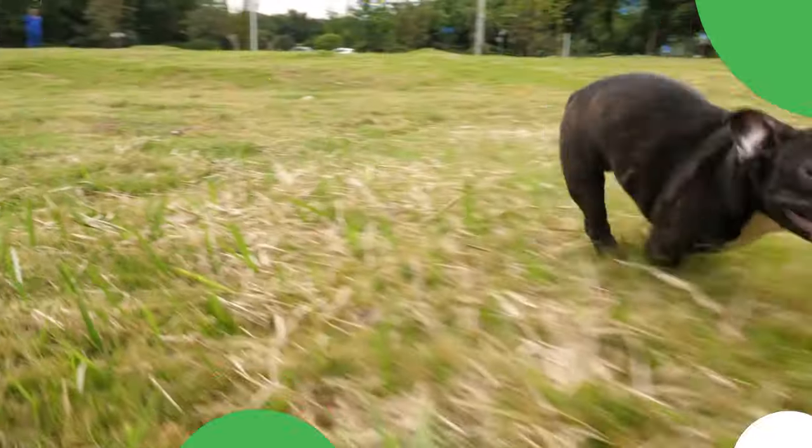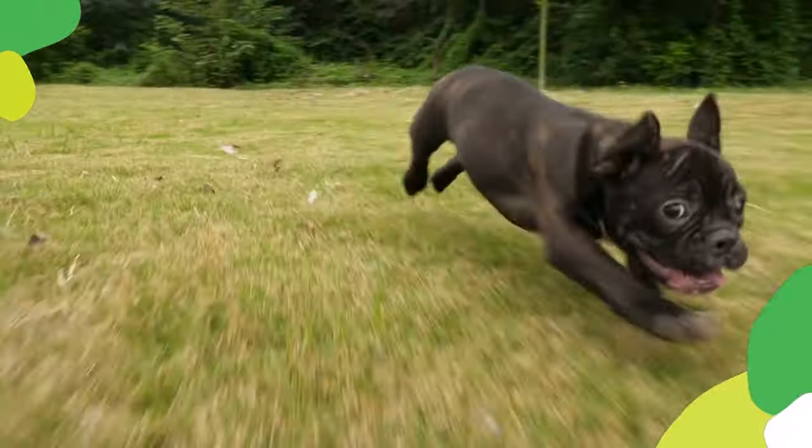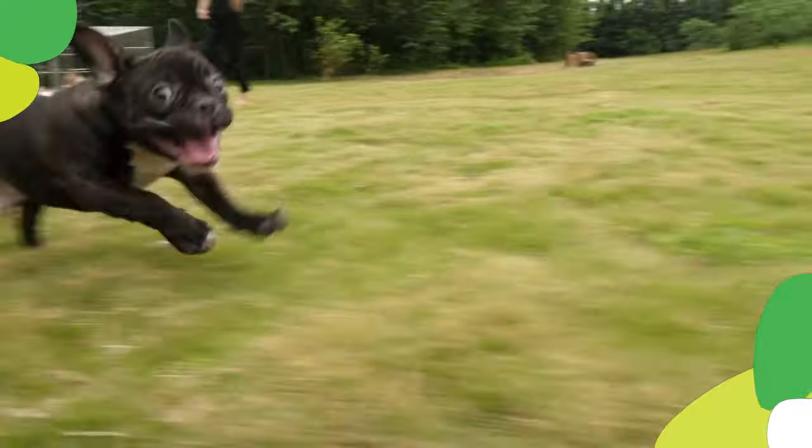The come command is crucial and ensures your pup returns to you when called. Use an excited voice and say "come" while holding a treat or toy. When your pup approaches, reward them lavishly.